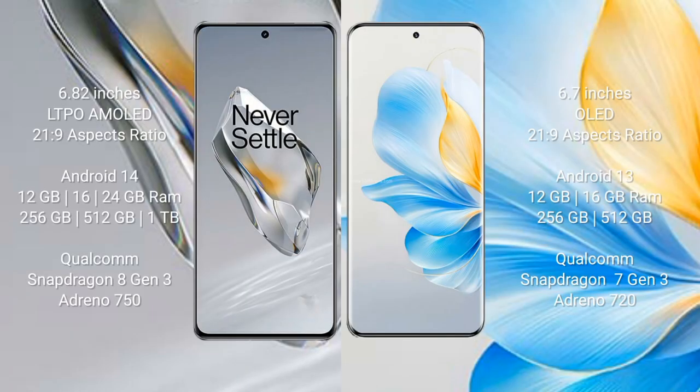OnePlus 12 comes with a 6.82-inch LTPO AMOLED display with 21.9 success pressure. Honor 100 comes with a 6.7-inch OLED display with 21.9 success pressure. OnePlus 12 runs on the Android 14 operating system. Honor 100 runs on the Android 13 operating system.